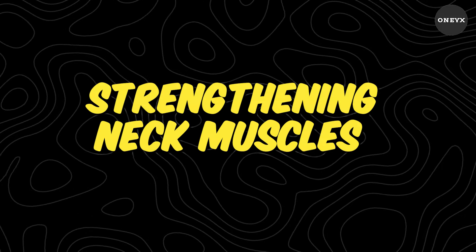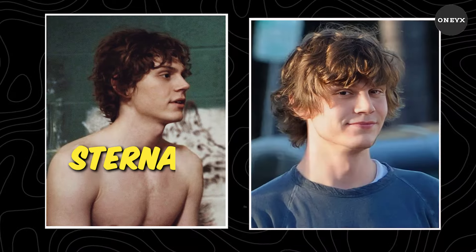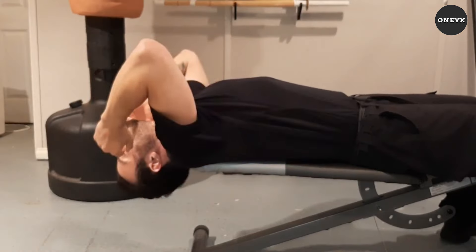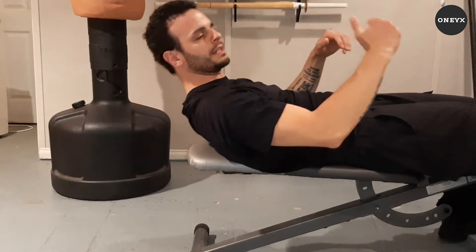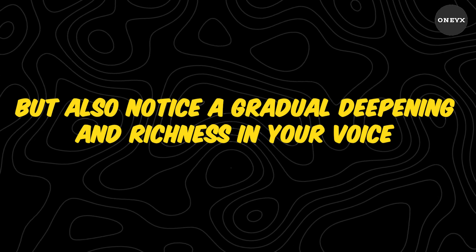Strengthening neck muscles. Voice modulation begins with a strong foundation. The sternocleidomastoids, often overlooked, play a crucial role in voice depth. Through targeted exercises like neck crunches, you'll not only strengthen these muscles, but also notice a gradual deepening and richness in your voice.